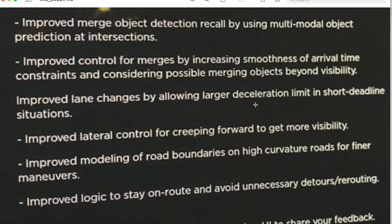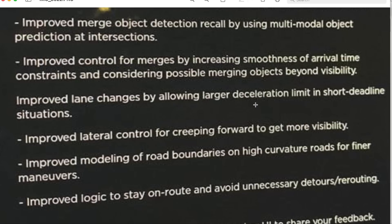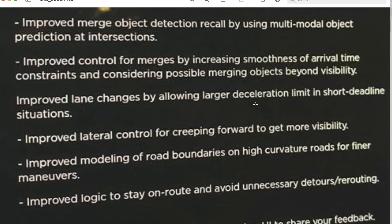Improved merge object detection recall by using multimodal object prediction at intersections. Recall means removing false negatives — it will see more true things and not produce a negative when it should produce a positive. So object detection during merging means it should see merging cars, or perhaps the end of lane lines coming up. It has a bad tendency to sit in the merge lane until the last possible second and then jump into the lane it's supposed to move into. Multimodal object prediction means they're using multiple models for object prediction instead of just one.